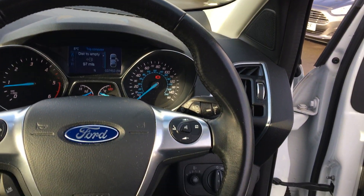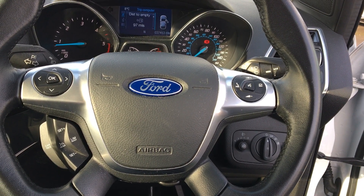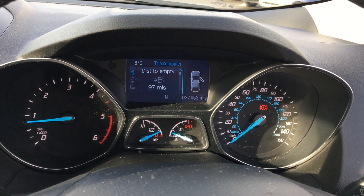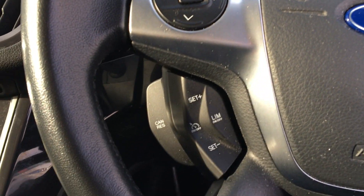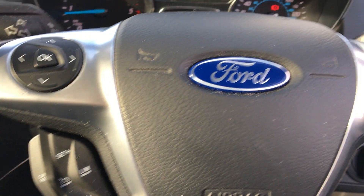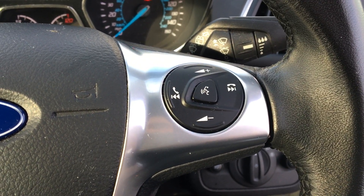Again, lots of head room in the front. You've got a leather steering wheel with steering wheel mounted controls. You've got controls on the left for the trip computer. You've got cruise control settings and a speed limiter. And then finally the Ford Sync system, which allows you to connect your phone via Bluetooth to listen to your own music and to make hands-free calling.